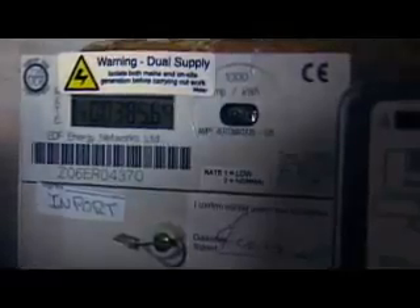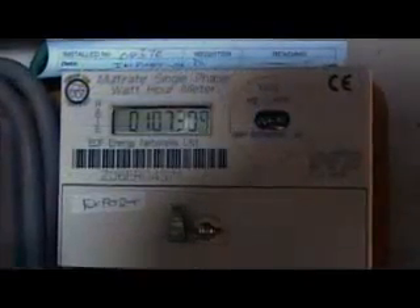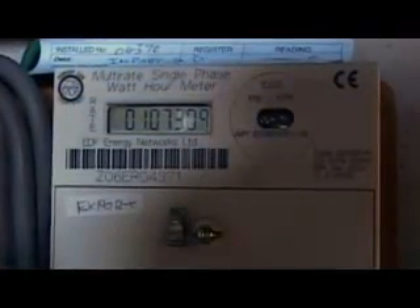Using meters, the amount of electricity generated and used can be recorded, and any spare electricity is sold back to the electricity supplier.